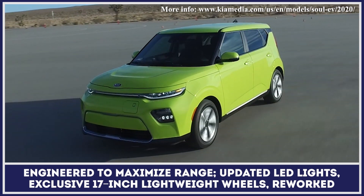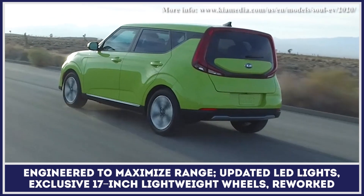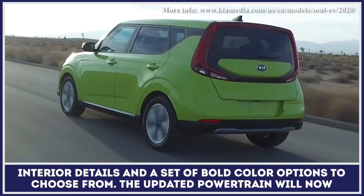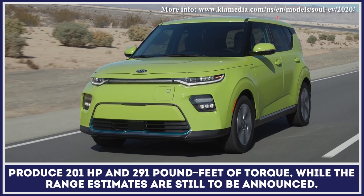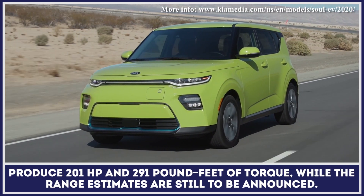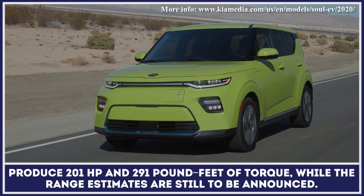Updated LED lights, exclusive 17-inch lightweight wheels, reworked interior details, and a set of bold color options to choose from round out the exterior changes. The updated powertrain will produce 201hp and 291lb-ft of torque, while the range estimates are still to be announced.